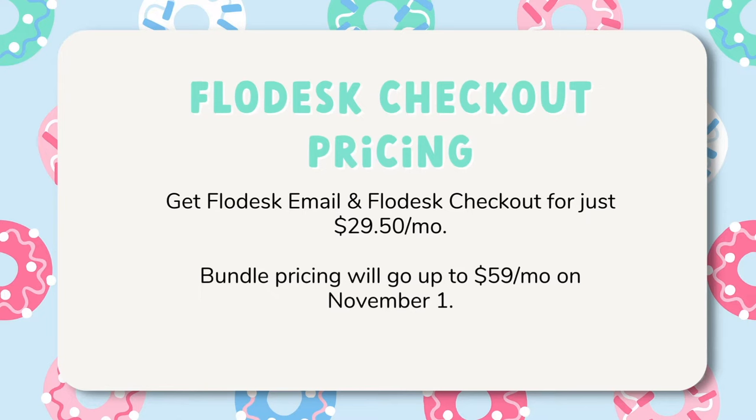So how much will Flodesk checkout cost? For a limited time you can lock in 50% off bundle pricing for the lifetime of your subscription and get Flodesk email and Flodesk checkout for just $29.50 per month — that's US dollars. You'll want to hurry as the bundle pricing will go up to $59 per month on November 1st. That's an insane amount of value, and in comparison to most email service providers and checkout platforms, this is way cheaper. I'll leave my affiliate link below this video that will give you a 30-day free trial, and then upgrade before November 1st to lock in that special deal.